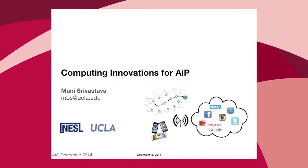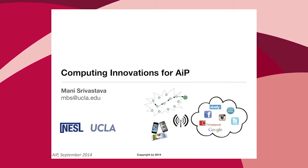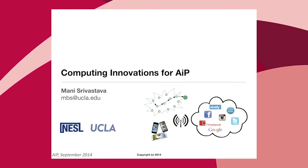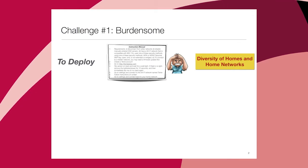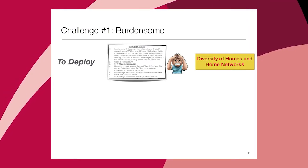I'm going to touch on two themes: one is the burdensomeness of this technology as it surrounds us, based on experience deploying things myself and the general state of the technology. These systems are really a pain to deploy.